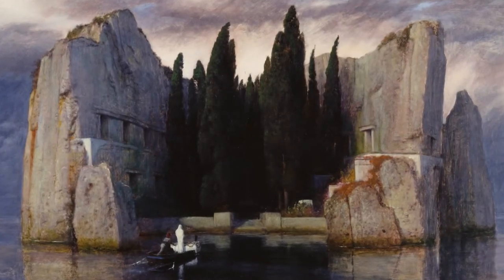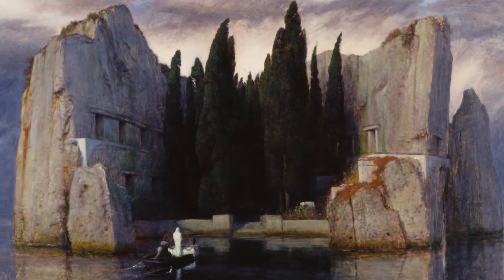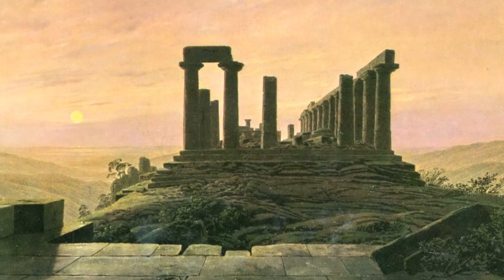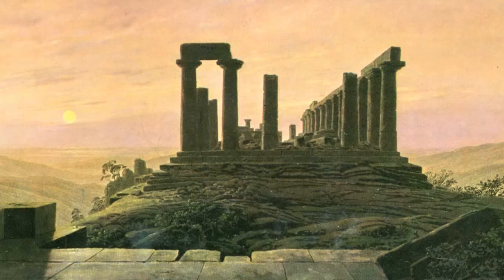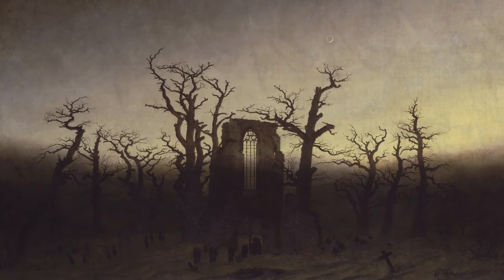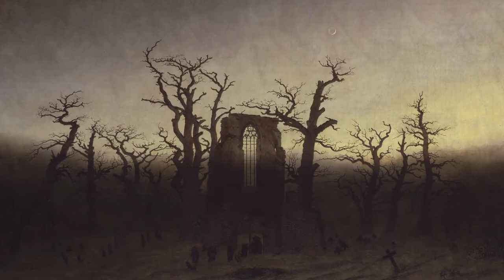The visual style also was very inspired by landscape painters and romantic artists like Arnold Böcklin and Caspar David Friedrich, that have these kind of desolate landscapes that are very heavy with atmosphere.